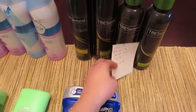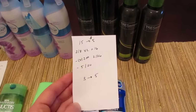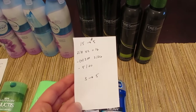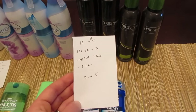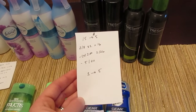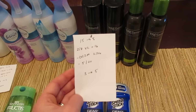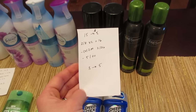The Tresemme deal is part of a promotion that includes Dove as well — spend $15 and get back $5. I purchased four of the Tresemme stylers at $4 each, so four of them was $16. I had four of the $2 manufacturer coupons from the Red Plum insert, and I also had a $5 off $20 hair care CVS coupon. Because I also purchased the Garnier, I had enough to use that CVS coupon. So I paid $3 and I got back the $5.